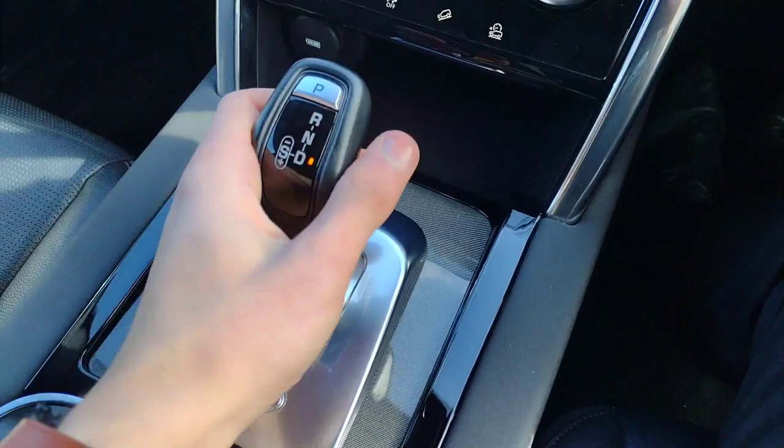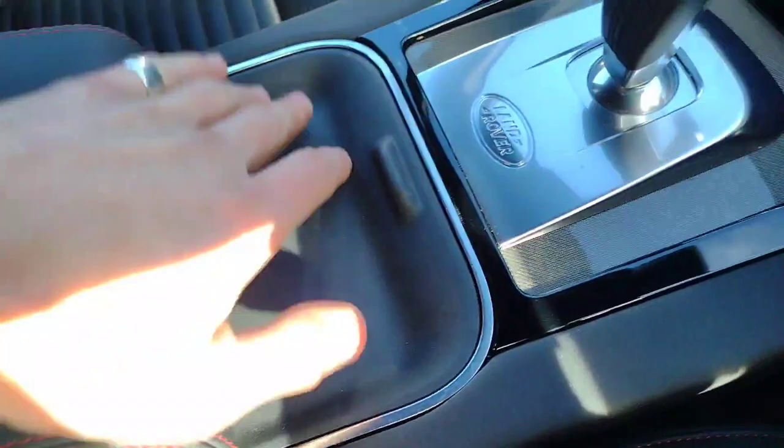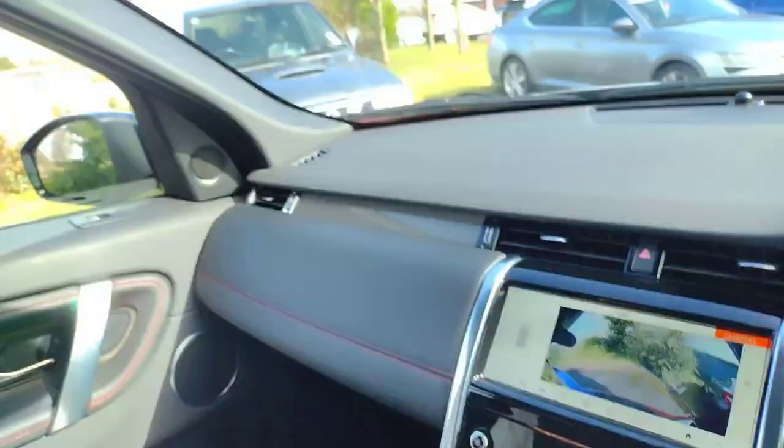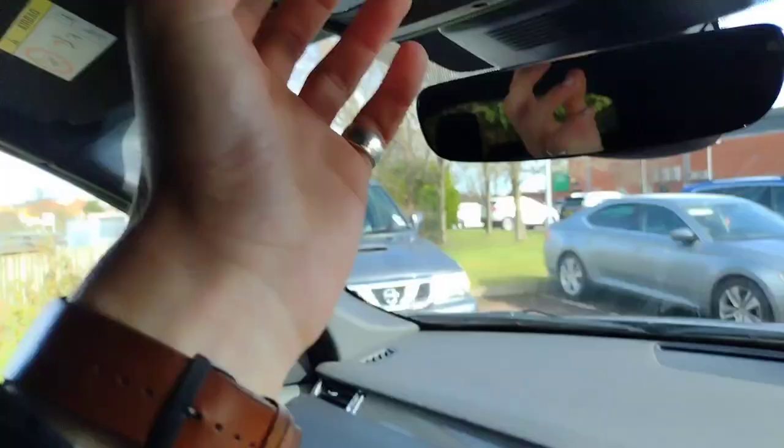There are two keys included. You've got storage under the centre console, a large storage section for your phone with a USB port, and a nice easy automatic gearbox with easy gear select. There's an extra storage tray hiding two cup holders, and a deep pocket under the armrest with extra USB slots and a 12-volt charger socket. The large glove box contains all the owner's manuals. This car has full service history with Land Rover. And finally, there's a fully sliding panoramic glass roof — really lovely on a bright day like this.